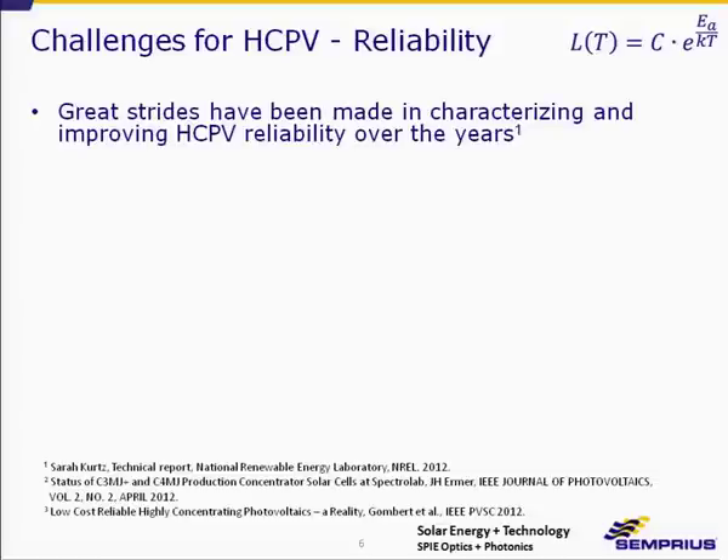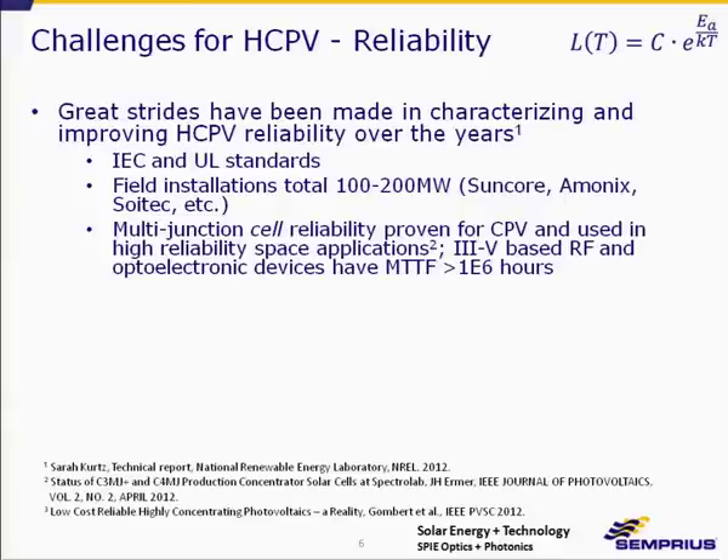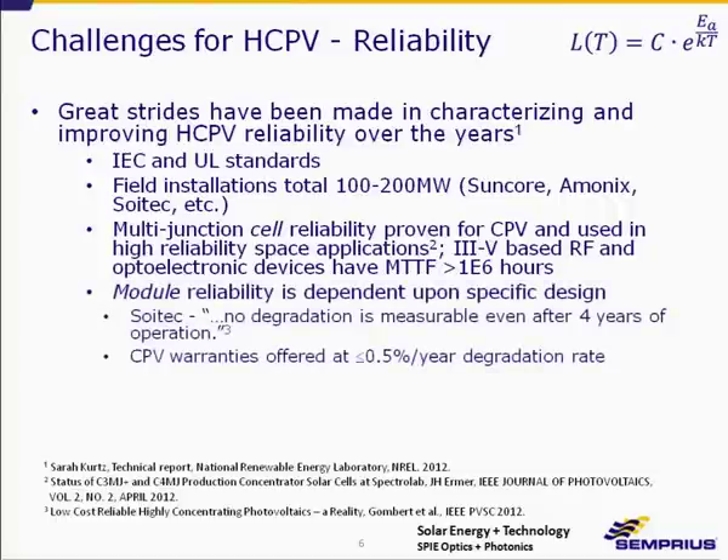Reliability is the next challenge, and great strides have been made in characterizing and improving HCPV reliability over the past few years. IEC and UL standards have been developed and are being implemented. Field installations total between 100 and 200 megawatts. Suncore has the largest installation at 50 megawatts in Western China, Ammonix has a 30 megawatt plant in Colorado, and Soitec is installing a 44 megawatt plant in South Africa. Multi-junction cell reliability is proven — it's even used for high-reliability space applications. Fundamentally, gallium arsenide material has demonstrated greater than a million device hours.